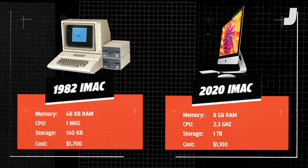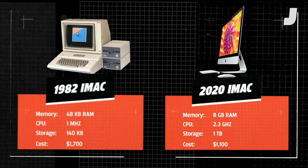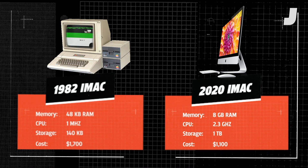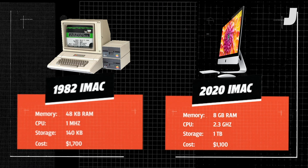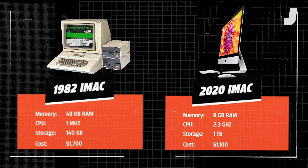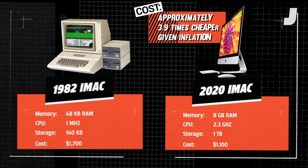For storage, the original Apple II had 143 kilobytes of floppy disk storage, and a modern iMac has 1 terabyte of hard disk storage. For cost, in 1982 an Apple II Plus would cost you about $1,700, or about $4,500 today with inflation. A base iMac today is about $1,100, which is approximately 3.9 times cheaper given inflation.